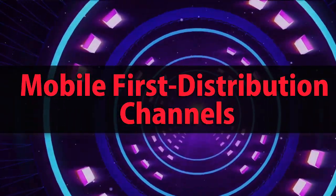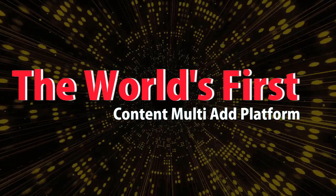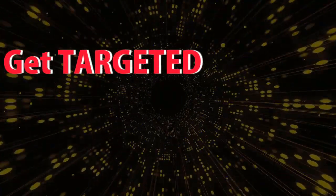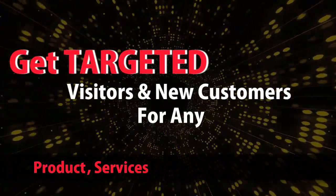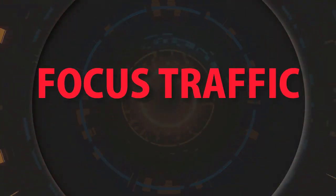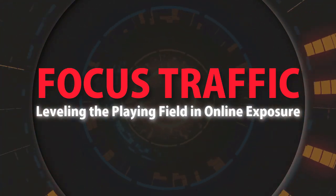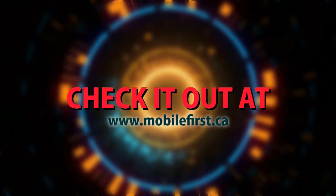Mobile First distribution channels — the world's first content multi-ad platform. Get targeted visitors and new customers for any product, services, business, or website. Focus traffic, leveling the playing field in online exposure. Check it out at mobilefirst.ca.